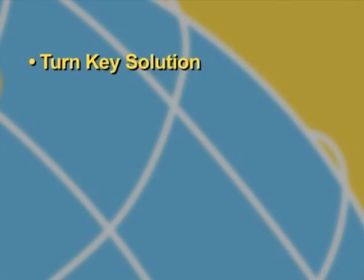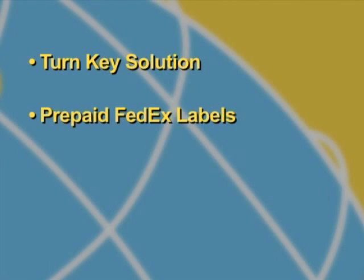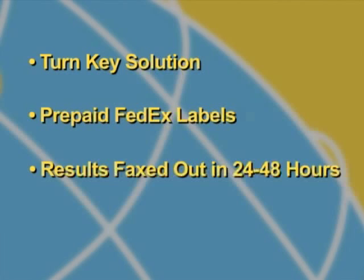Not only can we meet your needs by providing a turnkey solution, but also by utilizing prepaid FedEx labels. We are guaranteed to receive your sample within two business days. From there, we will have the results faxed out to you within 24 to 48 hours.